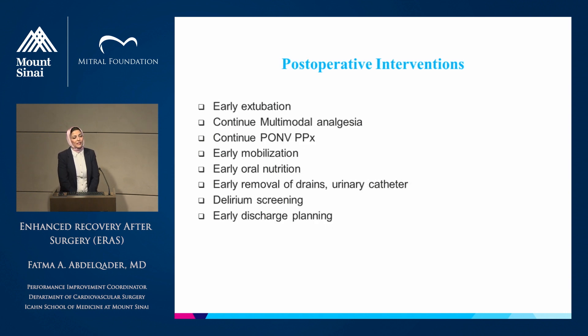Postoperative interventions will include early extubation if the patient was not extubated in the OR, continuation of multimodal opioid-sparing analgesia, reserving opioids for moderate to severe pain and preferring oral over intravenous administration. We will continue postoperative nausea and vomiting prophylaxis for the first two postoperative days, encourage patient mobility from postoperative day zero, early oral nutrition, early removal of drains and catheters, delirium screening in the ICU at least once per nursing shift, and early discharge planning.